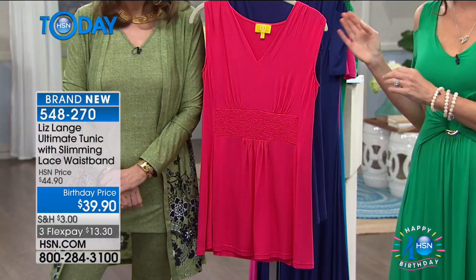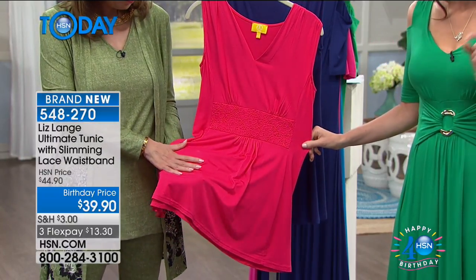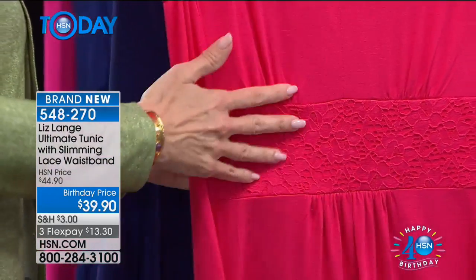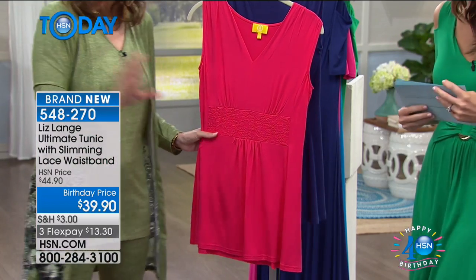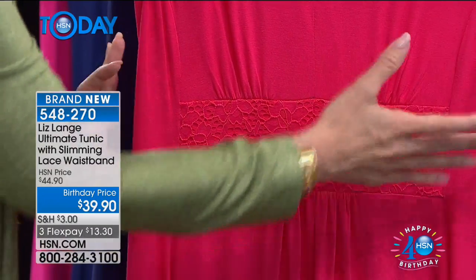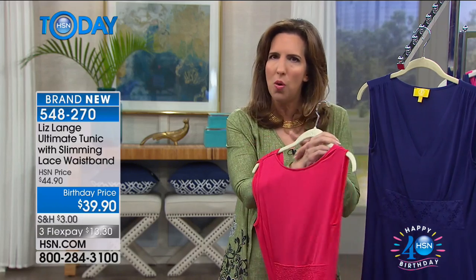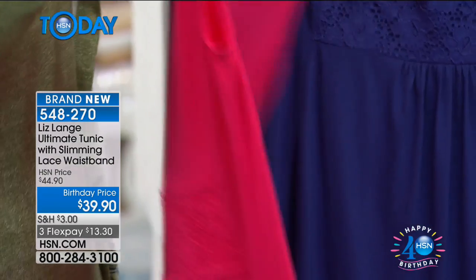This is brand new at a birthday price. This is the ultimate tunic with a slimming lace waistband — it's a beautiful decoration front and back, but it also serves to give us the illusion of a slim waist at $13.30. It literally builds you a waist. Based on my best-selling Ultimate Maxi, it indents your waist and gives you a defined shape. Whether you think you don't have a waist, you haven't seen your waist since you had children — whatever it is, you now have one. And I do it in the front and in the back.